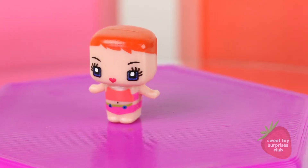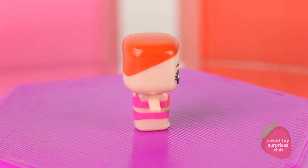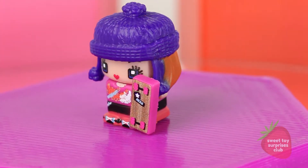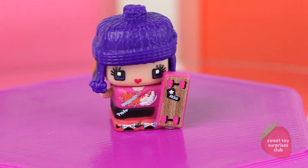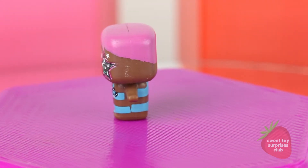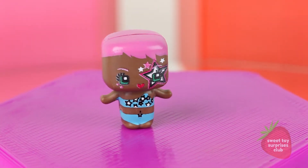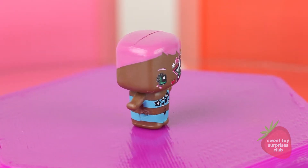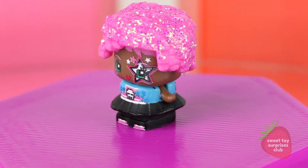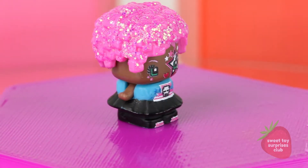I'm going to show you all the ones from series one first. This is Skater Girl - she's got a cute skateboard on her bathing suit, and here she is in her little skater outfit. I can't read what it says on her skateboard, it's so small. Here's Rock and Roll - I love the makeup on her face, look at all those cool stars. Her bathing suit is awesome, it's like over one shoulder with cool stars on it. Her hair is such a pretty pink. Now she's in her rock and roll outfit - she's got sparkly hair, a skull on her shirt, and a cute black skirt.